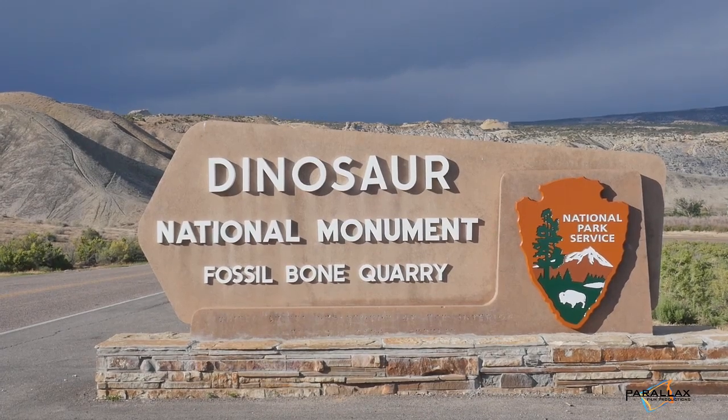I grew up in New Jersey — not a place exactly known for its dinosaurs. So in 2009 I decided I had to go where the fossils were. I made my first trip out west, and one of the first stops I made was to Dinosaur National Monument in the northeast corner of Utah, right on the Colorado border. And I immediately fell in love with it.